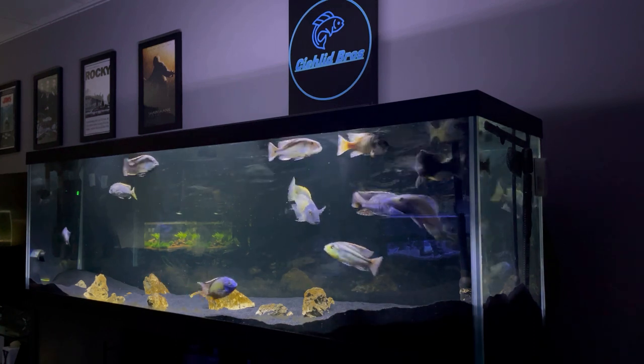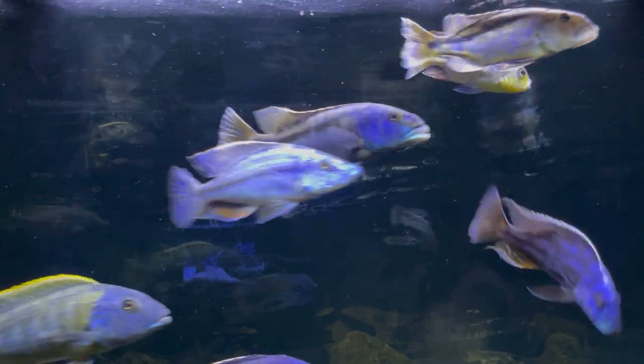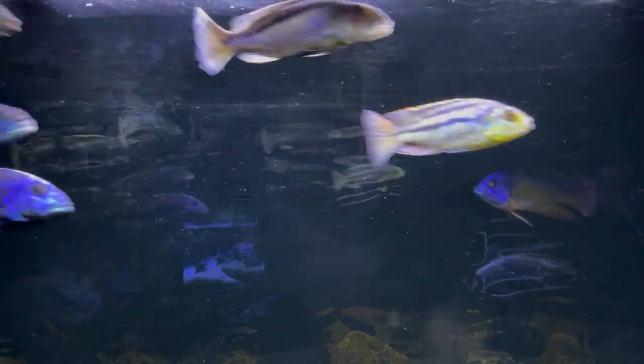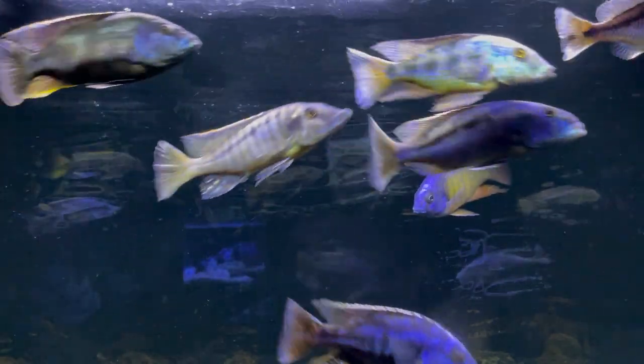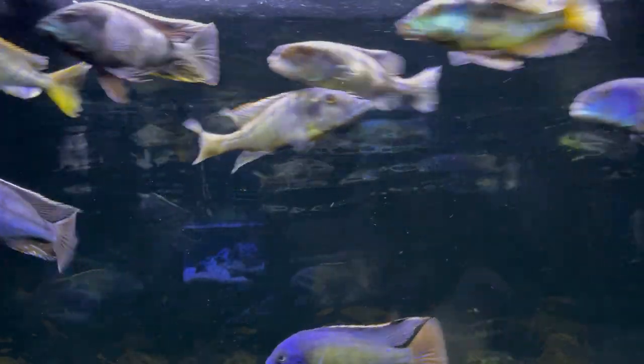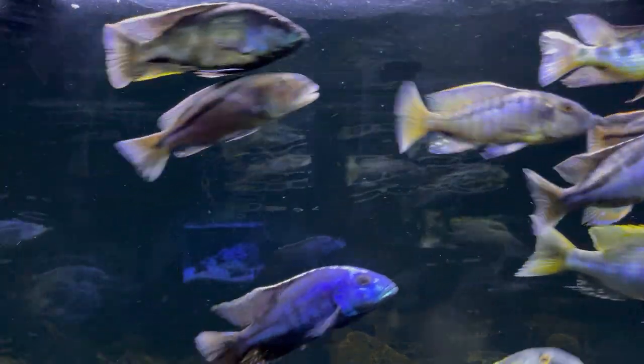Another problem caused by too much light is the stress it can cause on the fish. This can cause them to react by getting sick and hiding out and getting picked on all the time, because African cichlids can tend to gang up on the weak link in the tank. That excess light stress can also cause fish to act more crazy and more aggressive, leading to more fighting, nipped fins, and damaged scales.